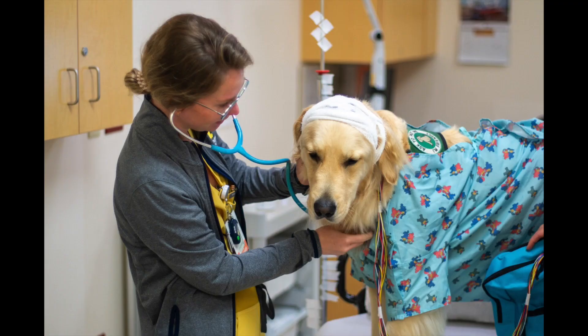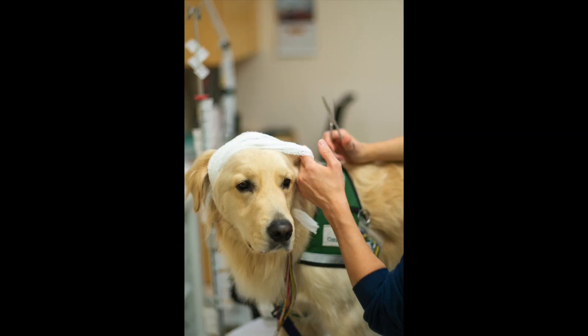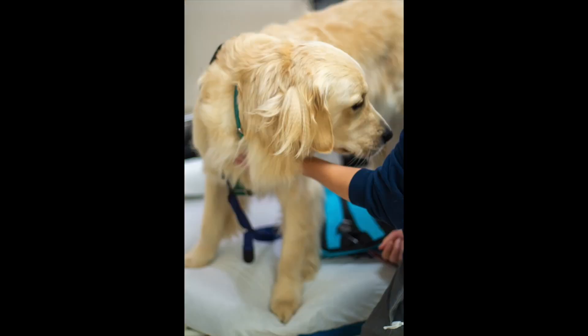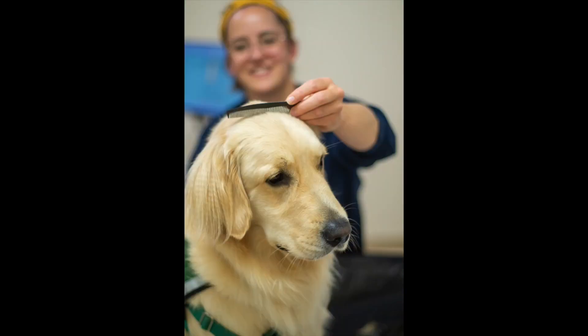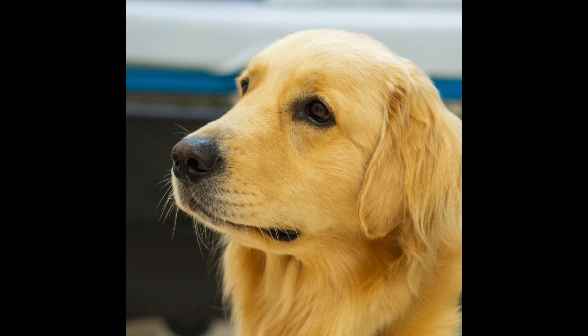After an hour or so, the doctors and nurses came in to check on Barney. They told him everything looked good and it was time to go home. Amanda removed the gauze and took each electrode off — it came off pretty easily. She cleaned and combed his fur. He felt like a new dog, fresh, clean, and ready to go home and see the rest of his family. Amanda gave him a high five and told him he did a great job. Barney thought to himself, that wasn't so bad.